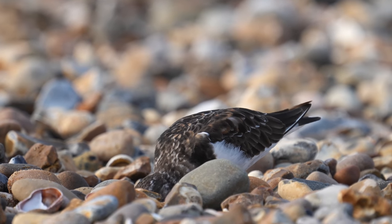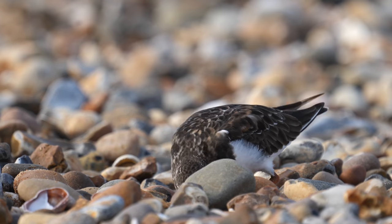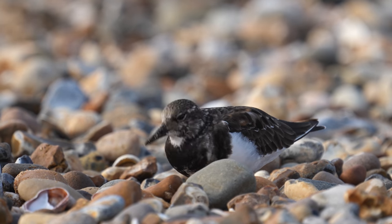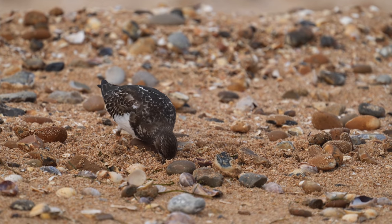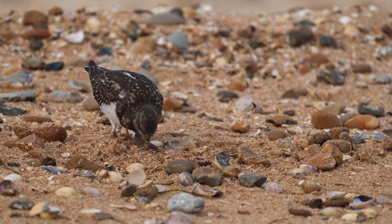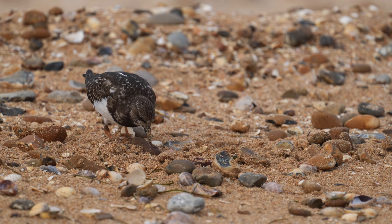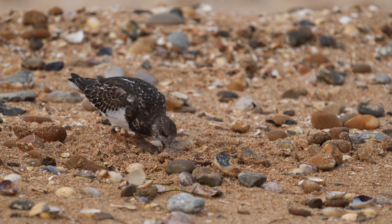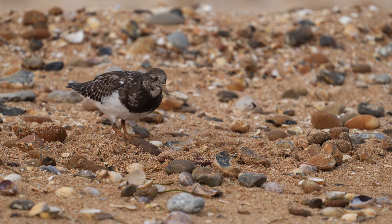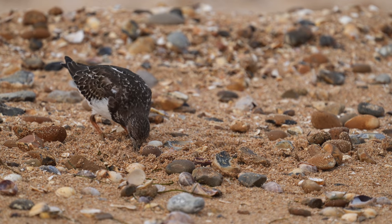A turnstone clearly showing how it got its name — looking for food underneath all these little pebbles. Here in slow motion at 120 frames per second still in 4K. You may be able to see that as it flips a pebble up, its bill is open — it raises the top mandible. Whether there's any sort of leverage in this I don't know, but it's very noticeable they do it. There are some stills pictures coming up later where you can see this more clearly.